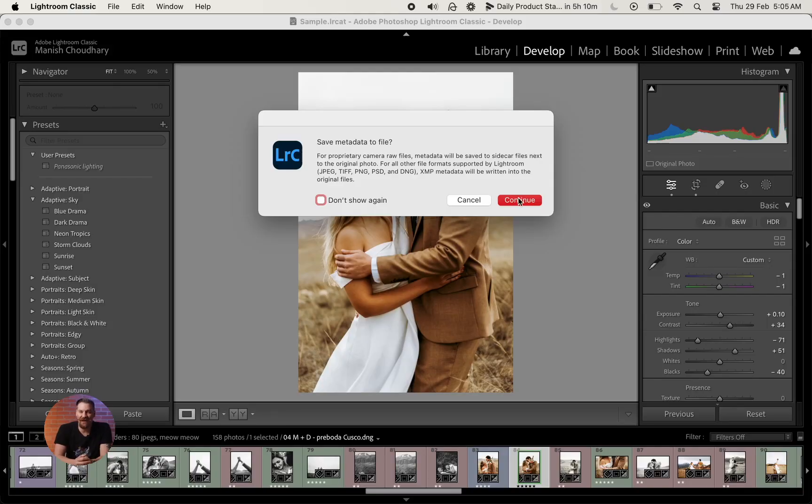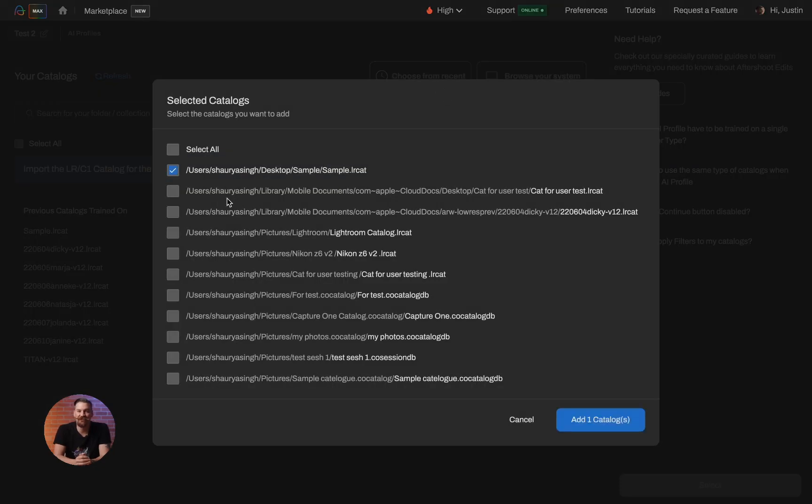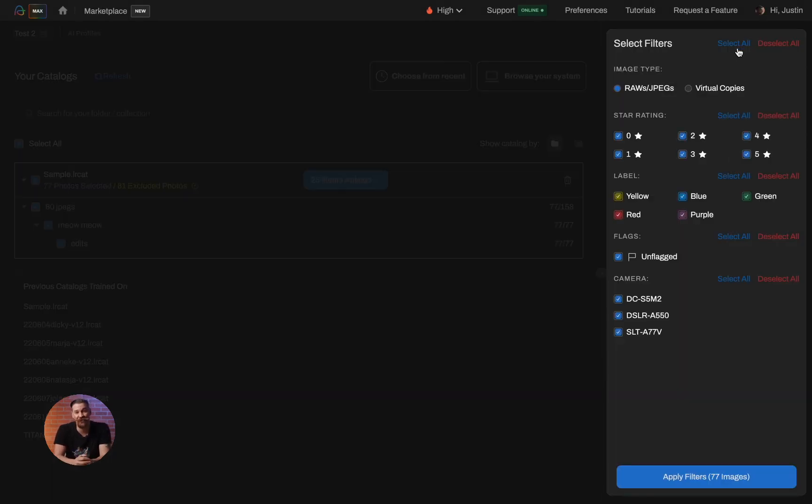Got your images back and spotted some areas for enhancement? No problem. Once you've made those edits in Lightroom, bring them back home to Aftershoot. In the Your Catalog section, pick the catalog tied to your project. With Aftershoot, you can reimport the refined images or even introduce new ones, all under the same profile.